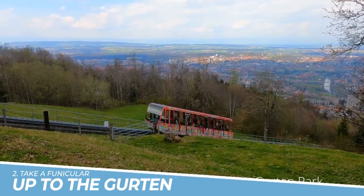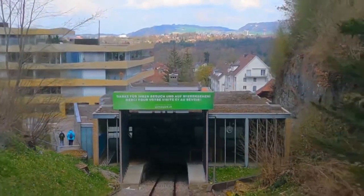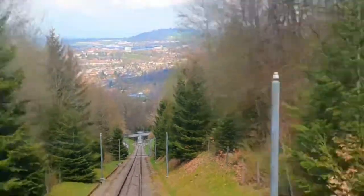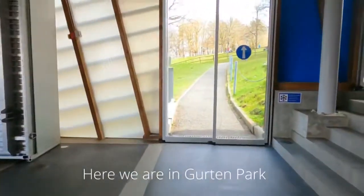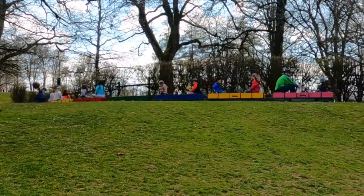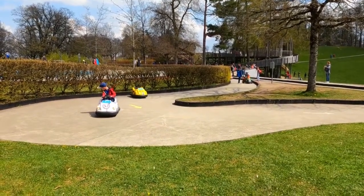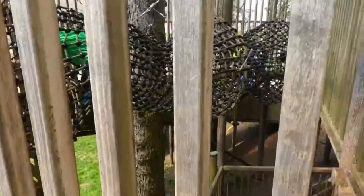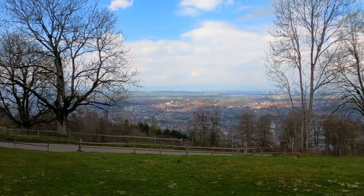2. Take a Funicular Up to the Gurten. Taking the funicular up to the Gurten, a mountain overlooking Bern, Switzerland, is a must-do activity for visitors to the city. The journey itself is an adventure, with stunning views of the city and the Alps along the way. At the top, visitors can enjoy panoramic views of Bern and the surrounding countryside, as well as hiking trails, a children's playground, and restaurants serving delicious Swiss cuisine. It's the perfect way to escape the city and experience Switzerland's natural beauty.